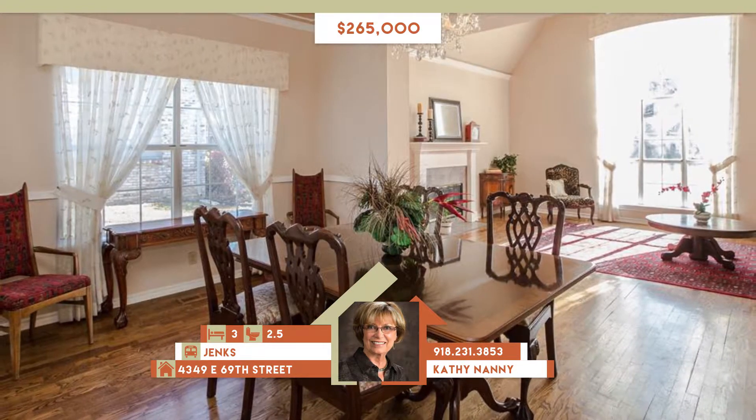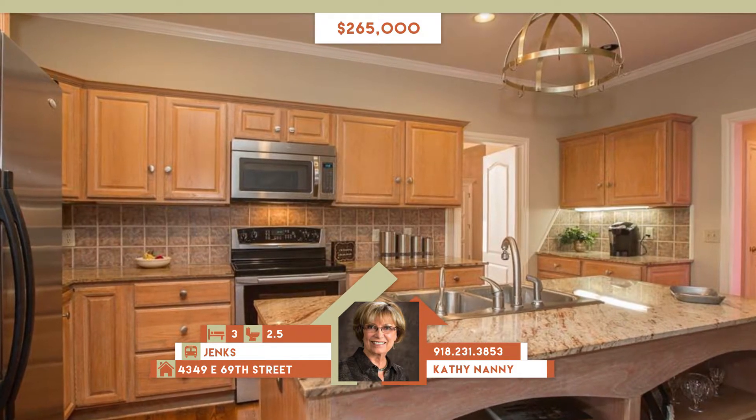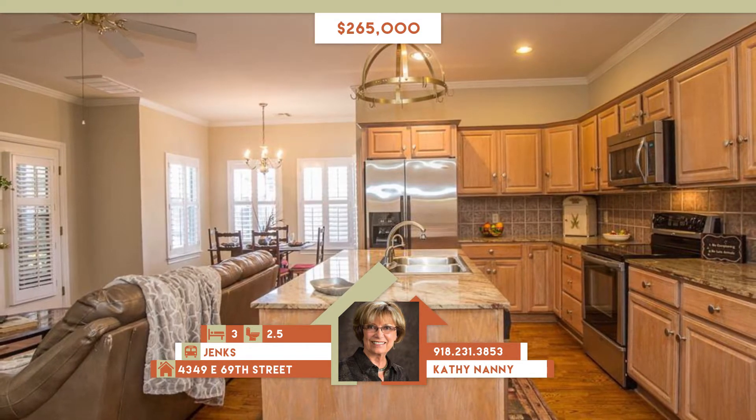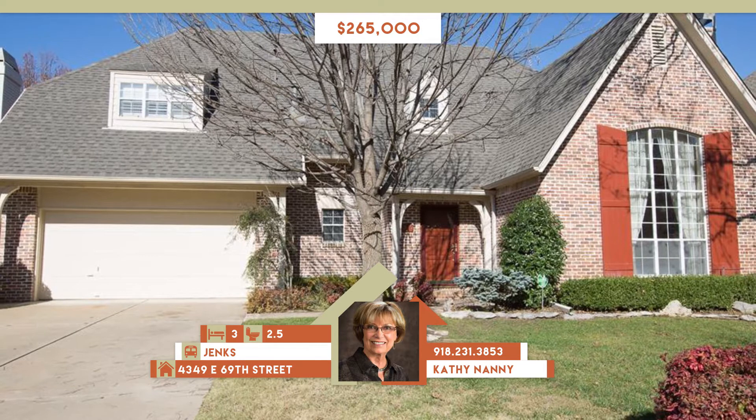2017 upgrades include roof, HVAC, and carpet, granite kitchen and guest bath, huge cedar closet, two walls of bookcases in library or game room, outdoor living room. Move-in ready.